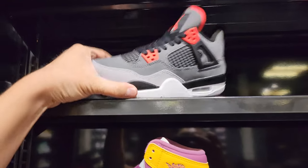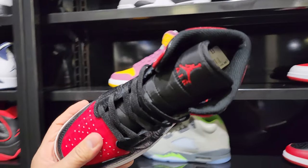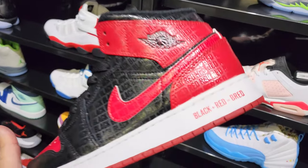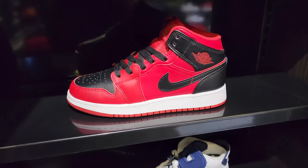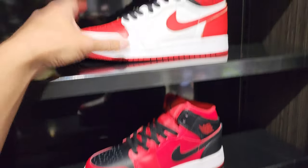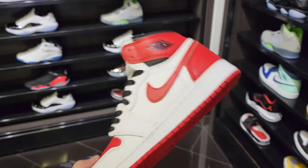Grade school also got these. Got the Infrared Forces — these are $140 to $160 now. And then these bad boys going for $110 — I think they call them the Bread Letters or something. Got regular Reverse Spreads as well, and got these in grade school in size six and a half — the Heritage.